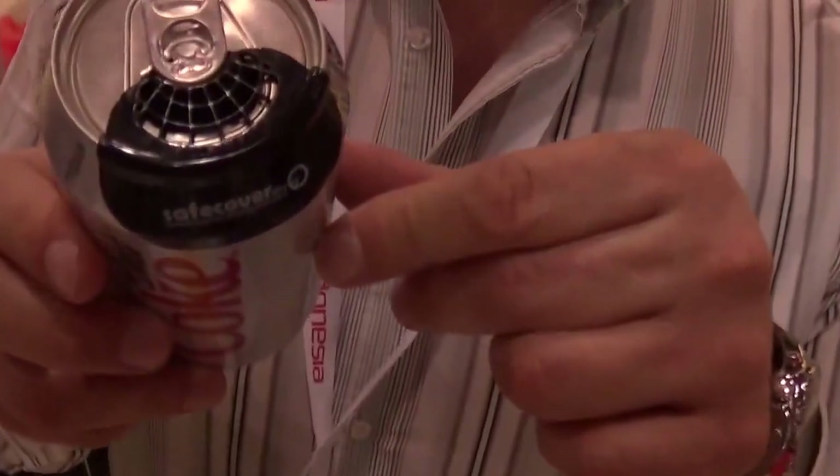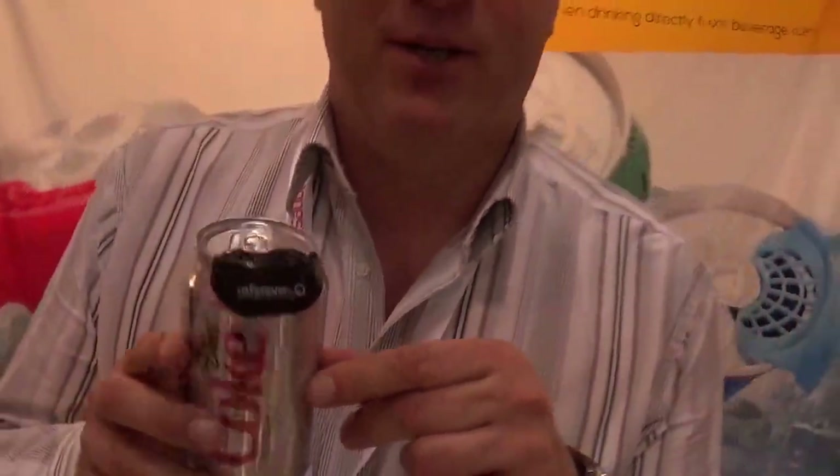Hi, my name is Miha Medlak. I'm the CEO of the company Safe Cover and I'm the inventor of this small little gadget which will probably save lives and make your drinking from beverage cans more enjoyable and safe.